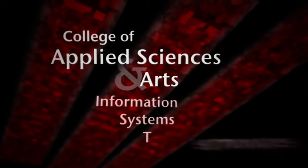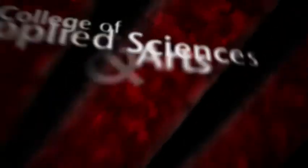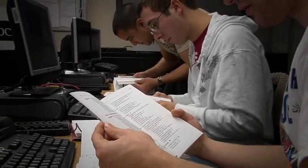The Information Systems Technologies Program, IST, is dedicated to preparing students with excellent computer application skills and a thorough understanding of the technological, economic, political, and cultural factors of organizations and systems.